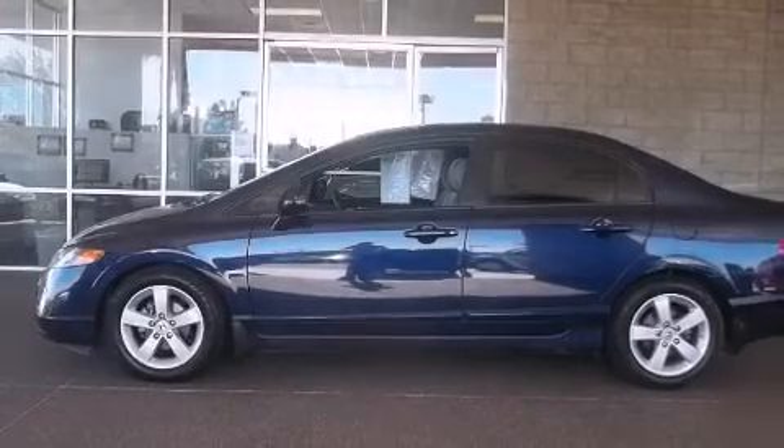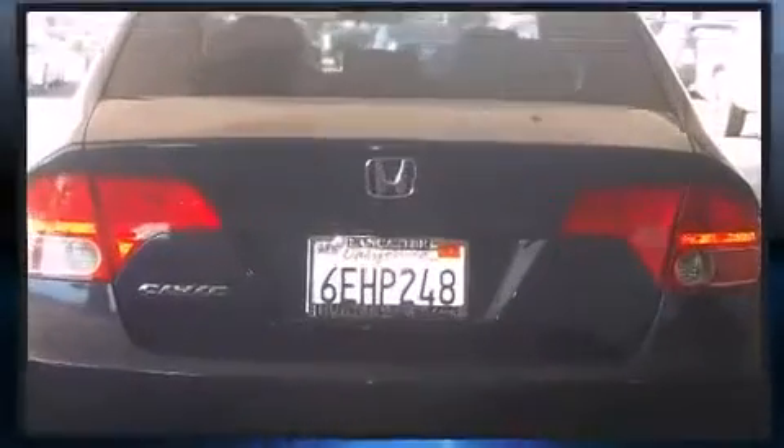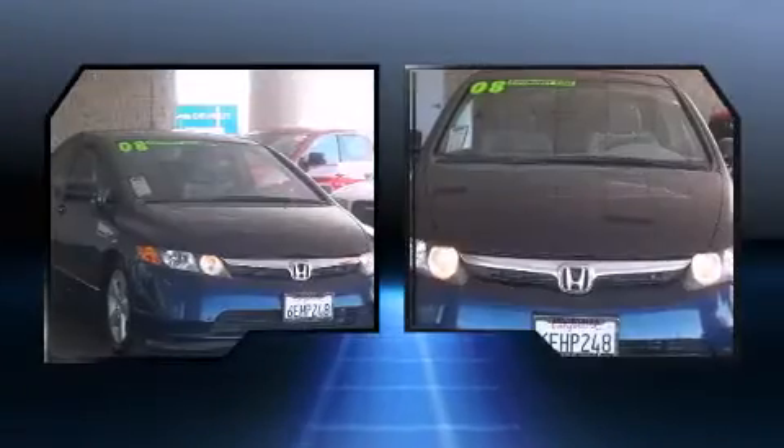Step into the 2008 Honda Civic. This four-door, five-passenger sedan still has less than 90,000 miles. It features an automatic transmission, front-wheel drive, and a 1.8-liter four-cylinder engine.